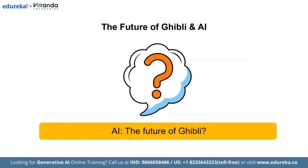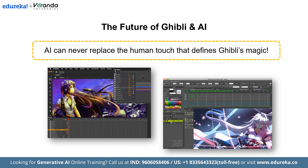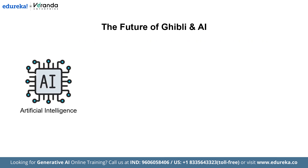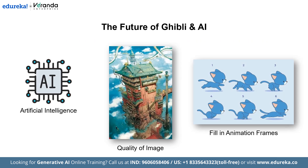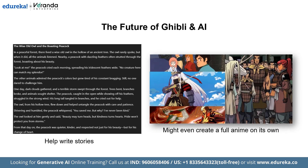Let us discuss the future of Ghibli and AI. Is AI the future of Ghibli? While AI can never replace the human touch that defines Ghibli's magic, it's clear that technology is playing a bigger role in animation than ever before. AI can now improve image quality, fill in animation frames, help write stories and might even create full anime on its own. What do you think — should AI be embraced in anime production, or should Ghibli stick to its traditional roots? Let me know in the comments below.